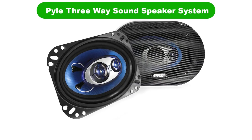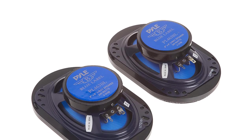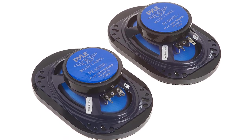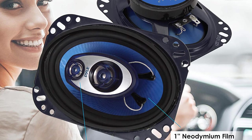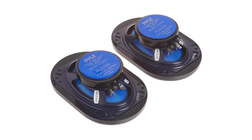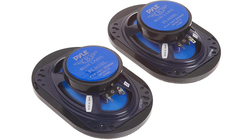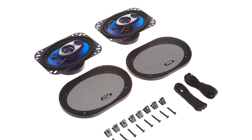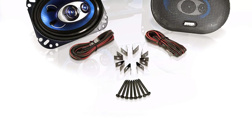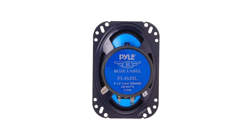Number 3: Our third best pick is the Pyle PL463BL 3-Way Sound Speaker System. Pyle offers affordable options for replacement car speakers in a variety of sizes and speaker system classes. You can even choose the speaker's maximum output power so you can get the exact ones you want. The 4-by-6-inch speakers are 3-way and have a maximum output power of 240W. They're triaxial speaker systems, with a woofer that features a blue poly-injection cone to enhance stiffness, while the 1-inch ASV voice coil is designed to handle high wattage, high temperature situations. As a 3-way speaker system, it features a 1-inch neodymium film dome midrange and a 0.75-inch piezo tweeter.